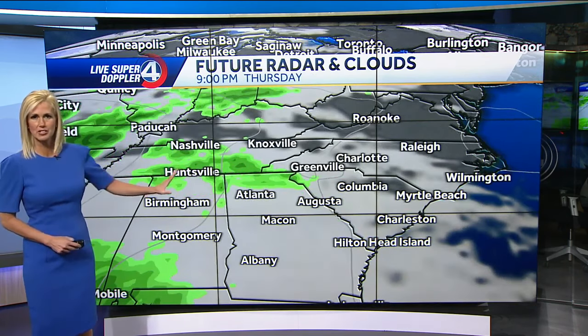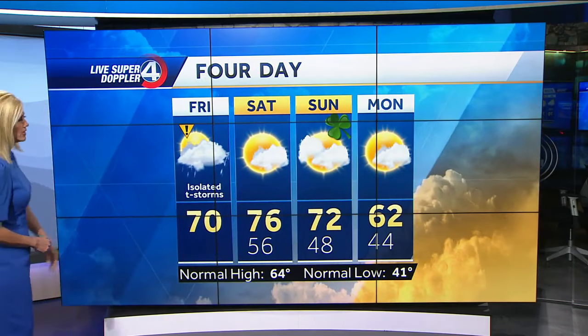Wednesday we've got some more sunshine, and then Thursday of next week we could see some more changes with some of that rainfall moving in. About 70 degrees for a daytime high today.